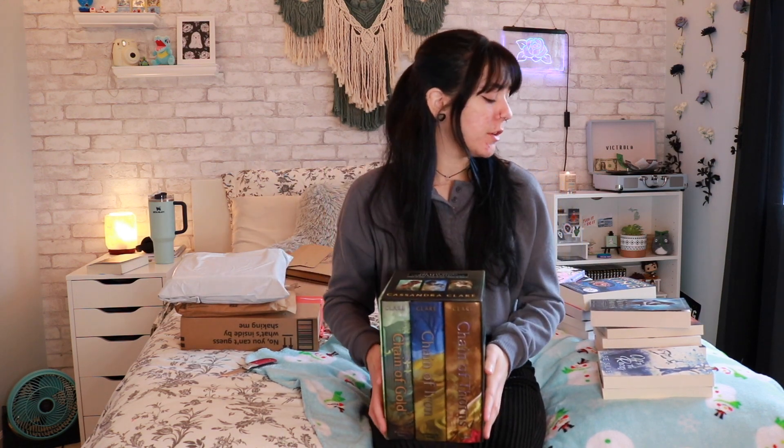I read the Mortal Instruments series and have been wanting to finish all the other books in the Shadowhunters universe. I already own The Infernal Devices, but I needed to pick up the other trilogies. This is The Last Hours — the last trilogy to read in the universe: Chain of Gold, Chain of Iron, and Chain of Thorns. I've been wanting these hardcovers for a while and waited for a good deal. I paid about $40 for all three, which is a pretty good deal for big hardcovers.